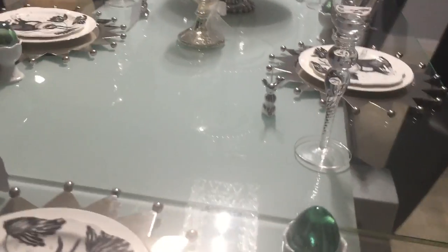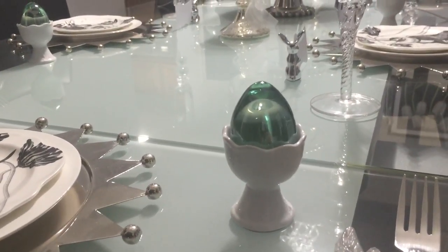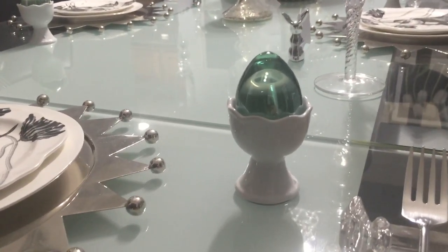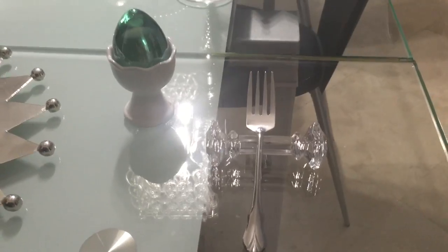Over here for decoration you can see these glass eggs that I displayed and showed you in a previous shopping haul video, and this little egg cup that I snatched up from Pier 1 — those egg cups are still available. And of course there's that little crystal knife rest, and I'm just placing a fork on it for now.